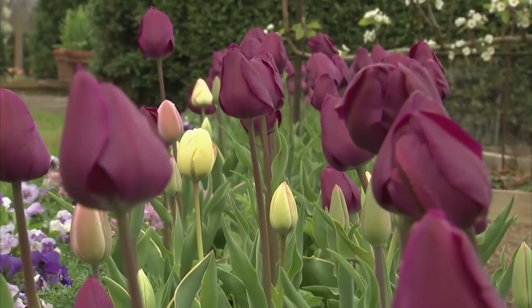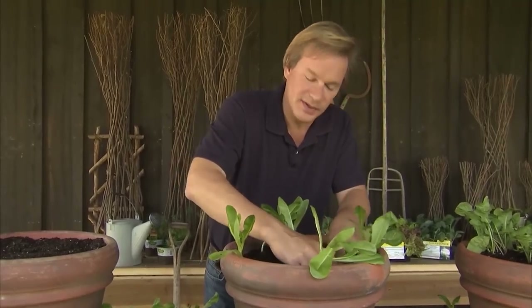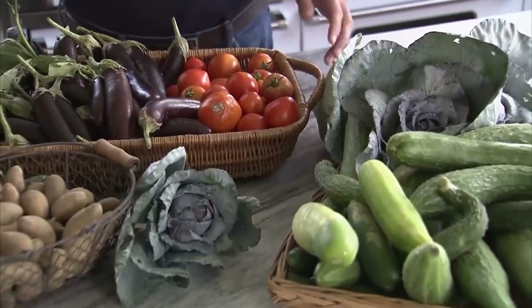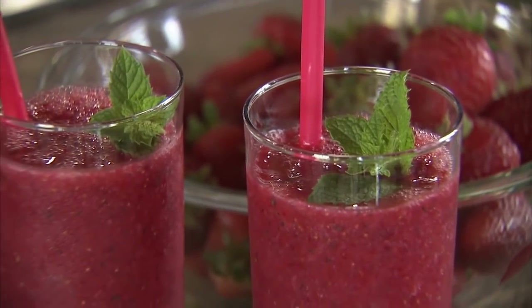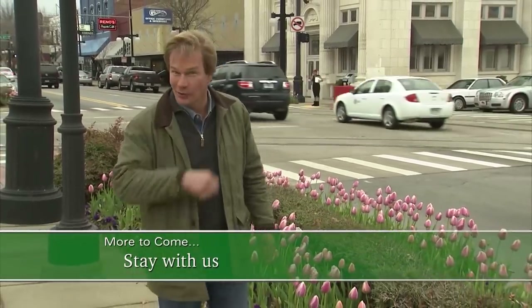Also in today's show, we'll talk about early, mid and late blooming tulips, vegetables that are salad ready, and we'll take a look at last summer's rose garden. Plus, I'll answer a viewer question and show you how to make this wonderful mint and strawberry smoothie. We've got a lot going on in today's show, and we'll get started right after the break.